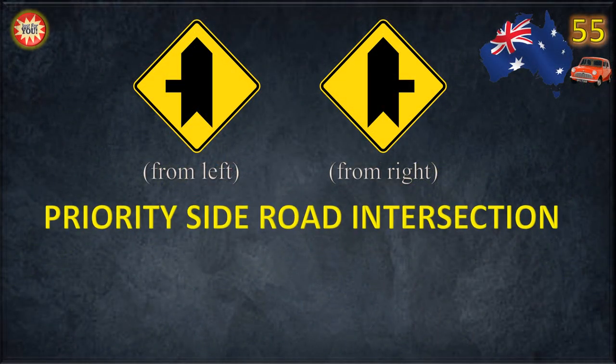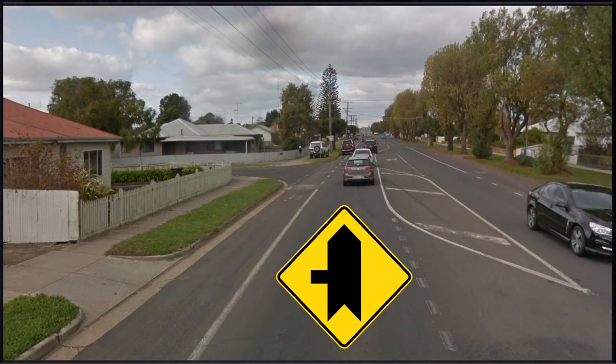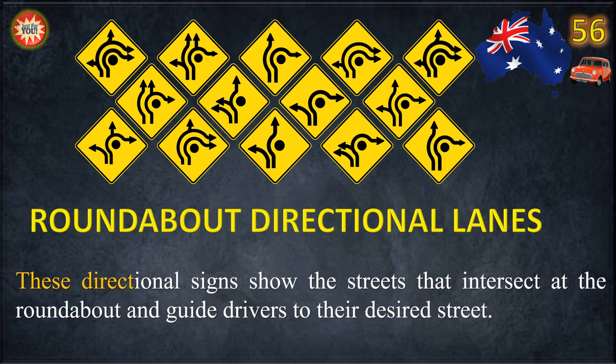Priority Side Road Intersection. Priority traffic signs indicate the order in which vehicles should pass intersection points. These directional signs show the streets that intersect at the roundabout and guide drivers to their desired street.